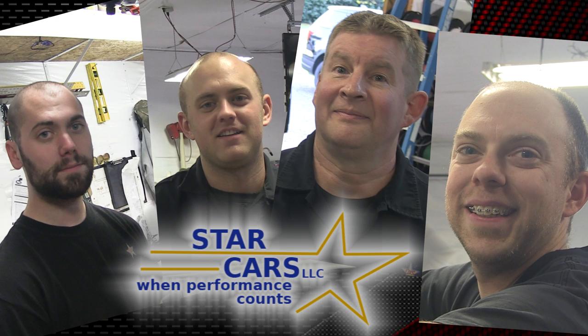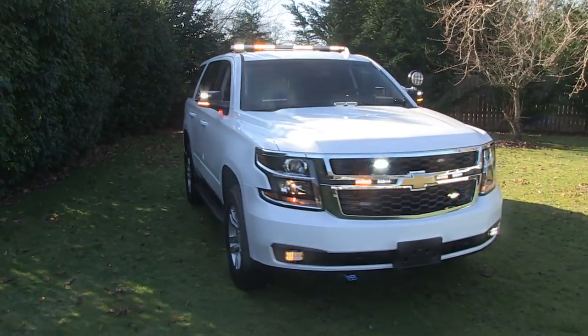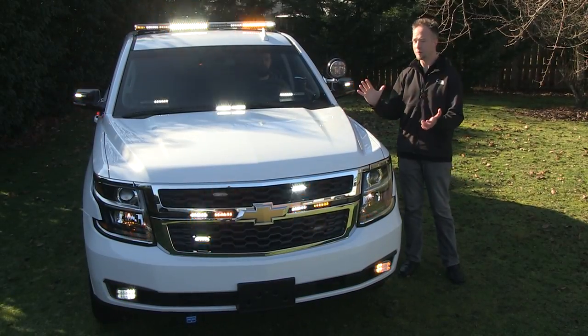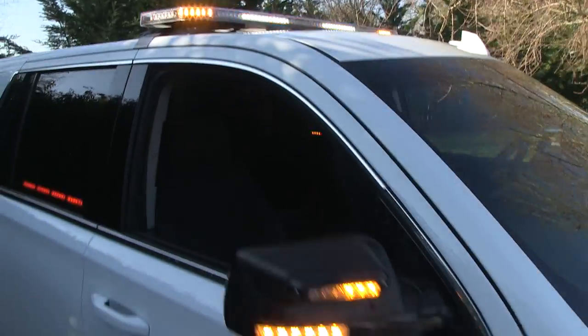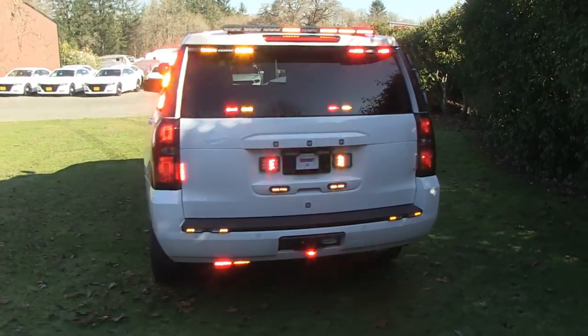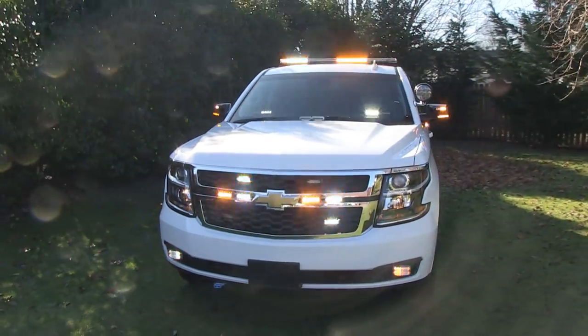Through countless hours the boys of Star Cars — Austin, Hayden, Travis, and Danny, let's not forget about Doug, Ted, and Dawson as well — have taken a stock trim Tahoe and turned it into the wow factor that you see here. This is something that only these guys can do when it comes to such a clean, sophisticated package. I'm Chris, thanks for joining us on SirenNet Television.